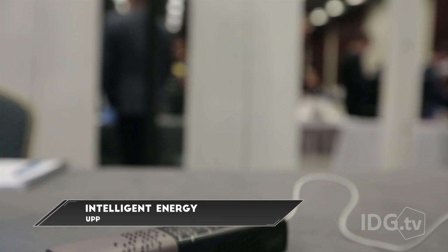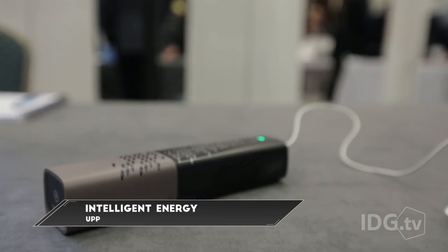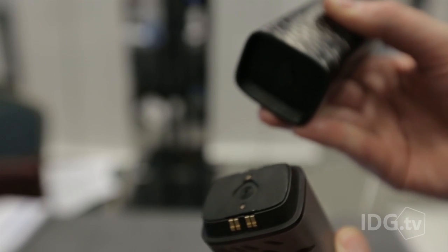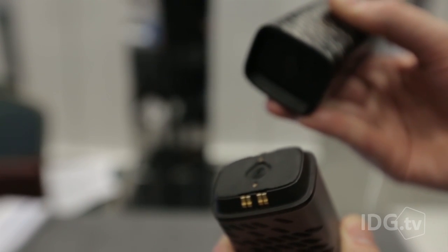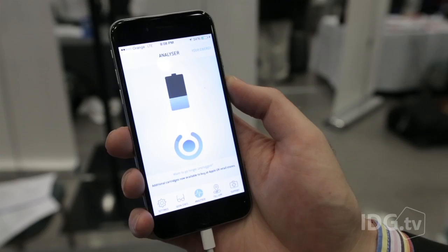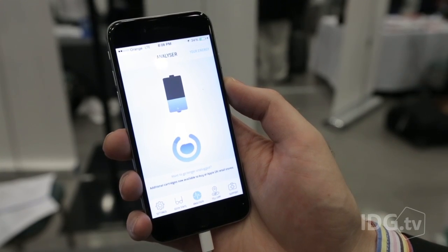A competitor, Intelligent Energy, stores hydrogen in a metal hydride compound. The company's UpFuel cell is already on sale in the UK at Apple stores. The cartridge will provide about five recharges of an average phone, and once exhausted it can be returned for reuse.